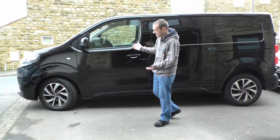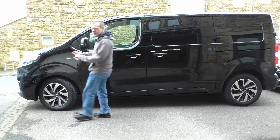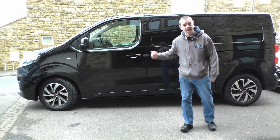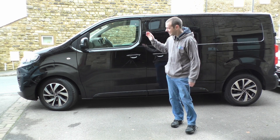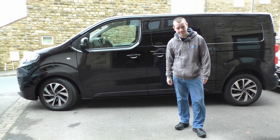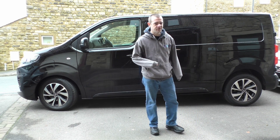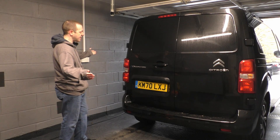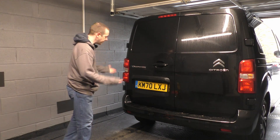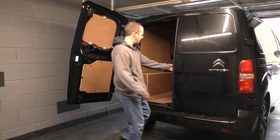The only real thing of note on the outside is the charging flap. Now that's interesting because this thing charges not just at 7 kilowatts like the eVito does — it goes up to 100 kilowatts on CCS. That is the difference between this and a lot of other vans out there: rapid charging capabilities. From the rear it's very much like every other van; the only real clue it's electric is the little blue 'e' next to the Dispatch logo.